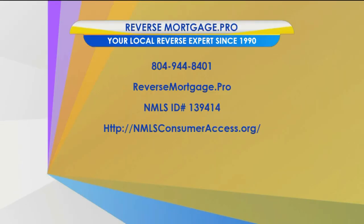Always good seeing you — it's been too long, and you always have great advice. Thank you, Brad. ReverseMortgage.pro has been your local reverse mortgage expert since 1990. For more information, give them a call at 804-944-8401, or visit them online at ReverseMortgage.pro. Virginia This Morning returns after a short break.